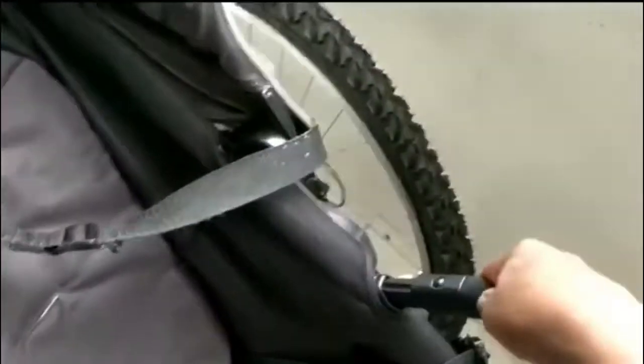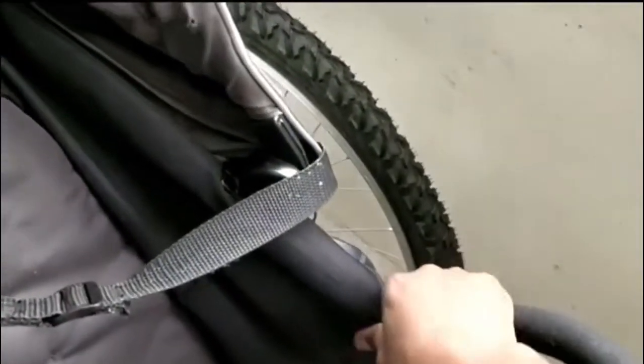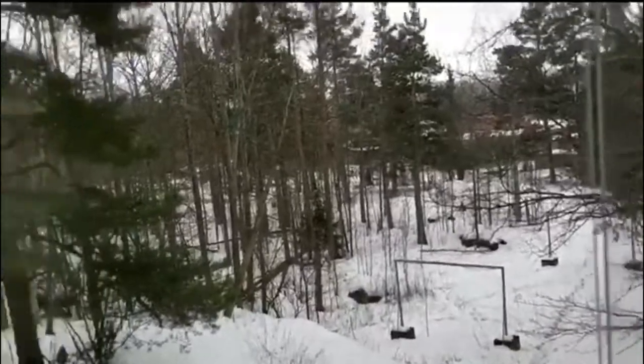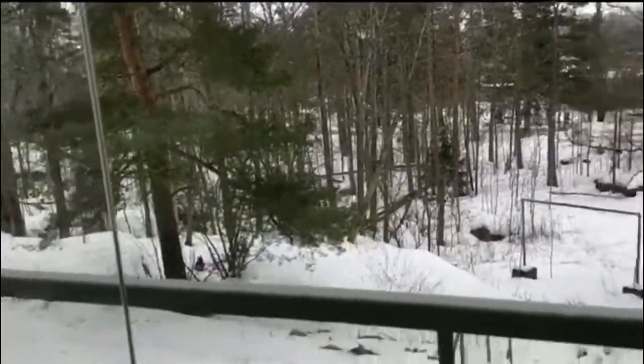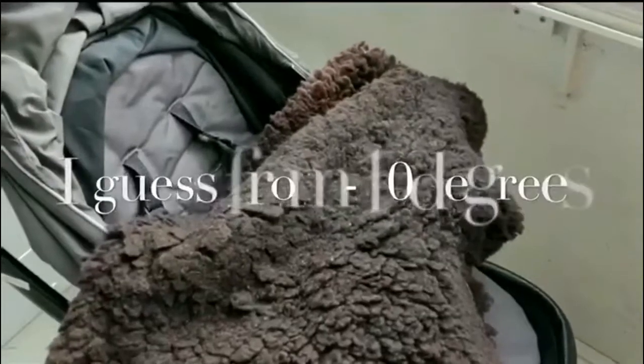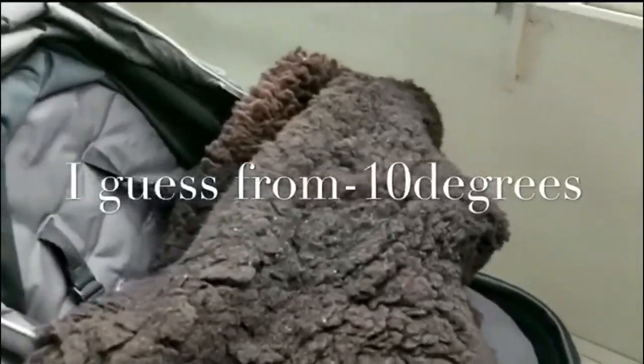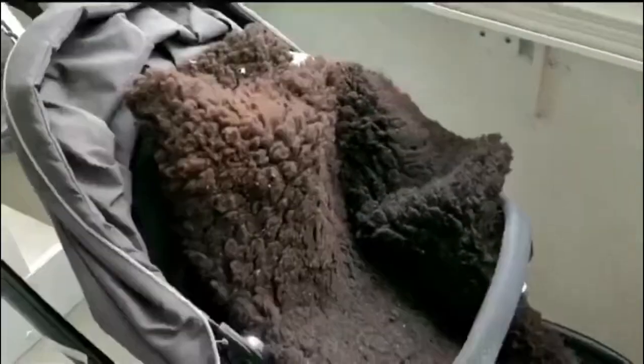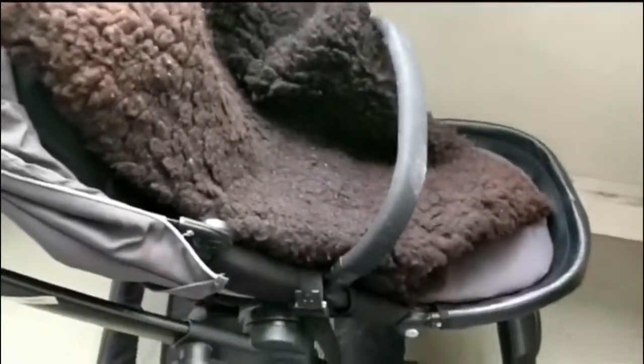When the child is small, of course there are some others you normally use because they have different ages. For those who don't have mirrors like the one I have here, you can put a net just in case of any flies. As you can see, this one is an animal skin, and at times when it's very cold I put this one first.